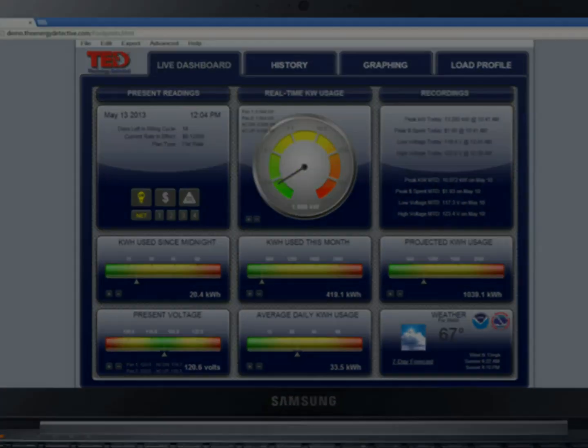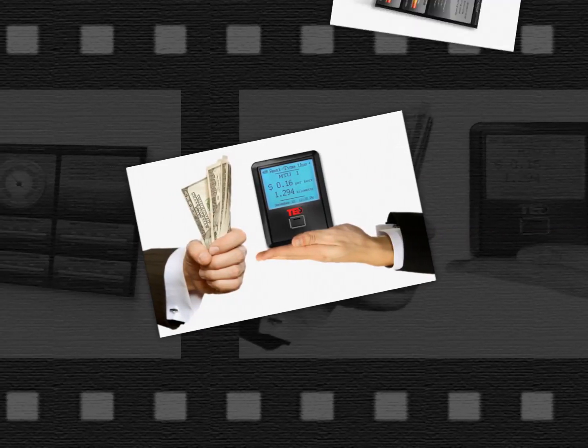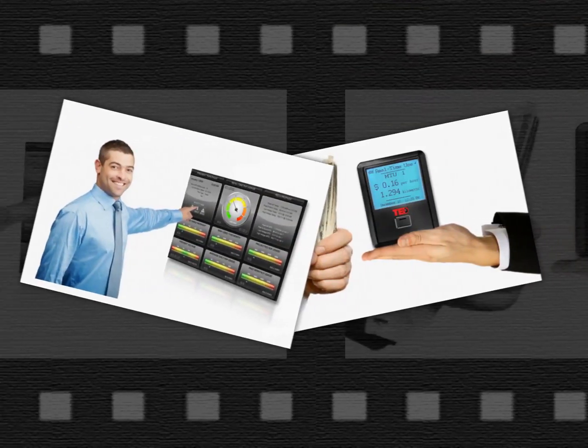TED Pro is the ultimate energy management system for your home or business. Start measuring. Start saving. Start using TED Pro.